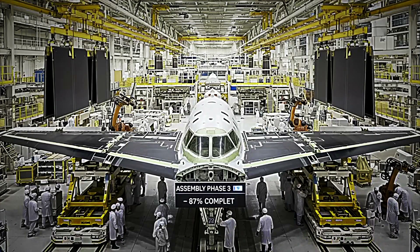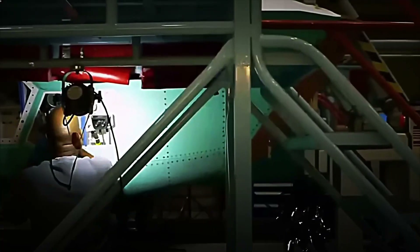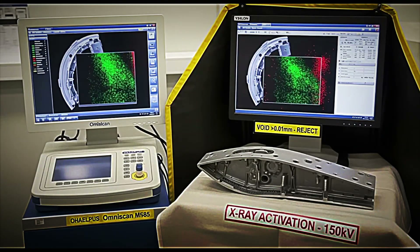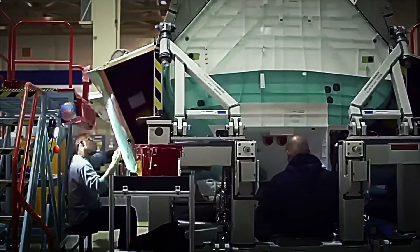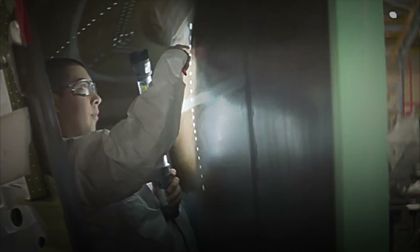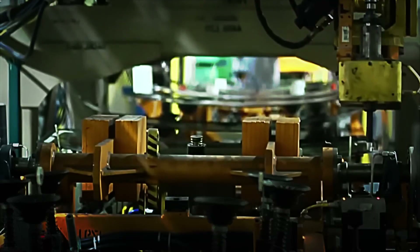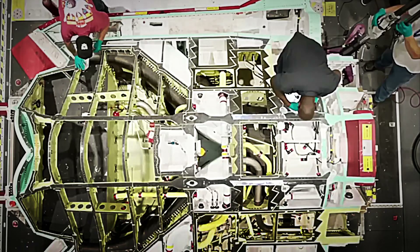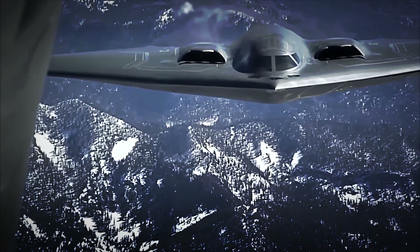In a hermetic black chamber, technicians clad in white suits apply layers of classified radar-absorbent material. The compound is sprayed in two-tenth millimeter films, curing for hours to avoid internal stresses. After each coat, a hyperspectral scanner checks thickness point by point. Excess mass could increase weight; insufficient coverage would compromise invisibility. Finally, a matte graphite gray paint completes the low-observable signature, invisible to infrared light.